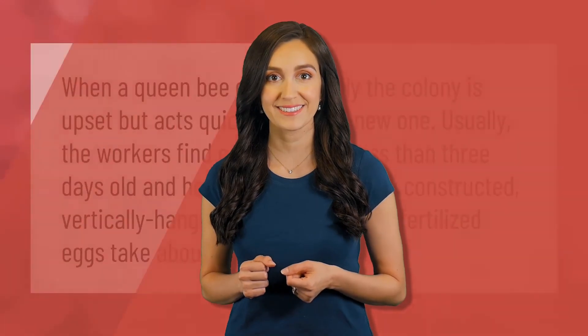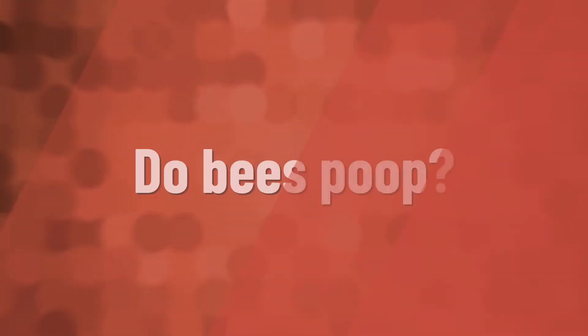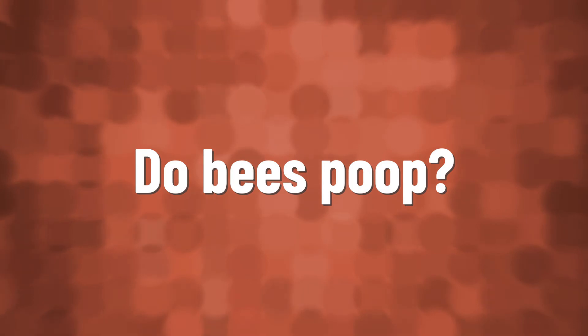When a queen bee dies suddenly, the colony is upset but acts quickly to rear a new one. Usually the workers find eggs or larvae less than three days old and house them in specially constructed, vertically hanging queen cells. The fertilized eggs take about three days to hatch.